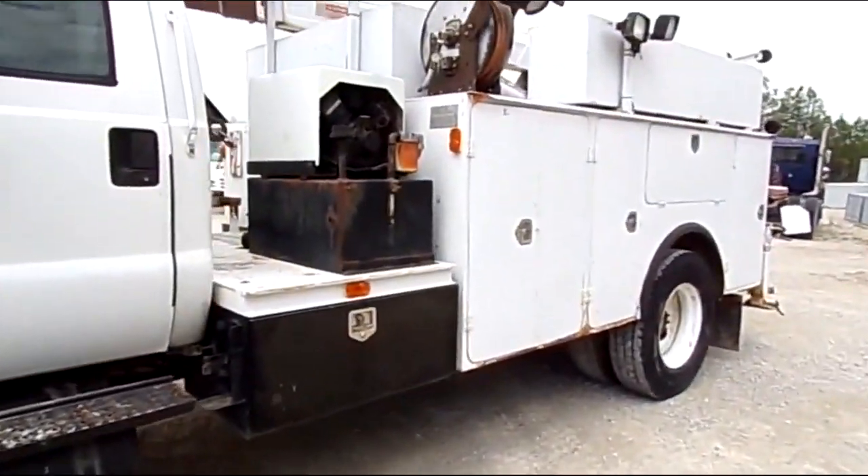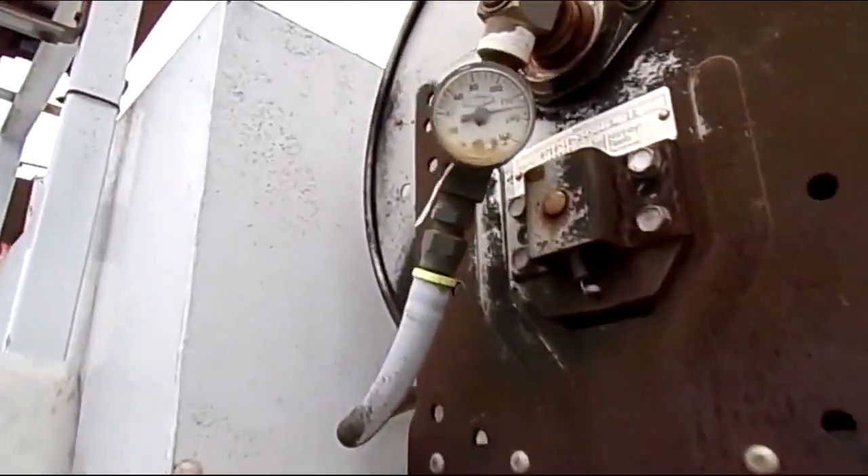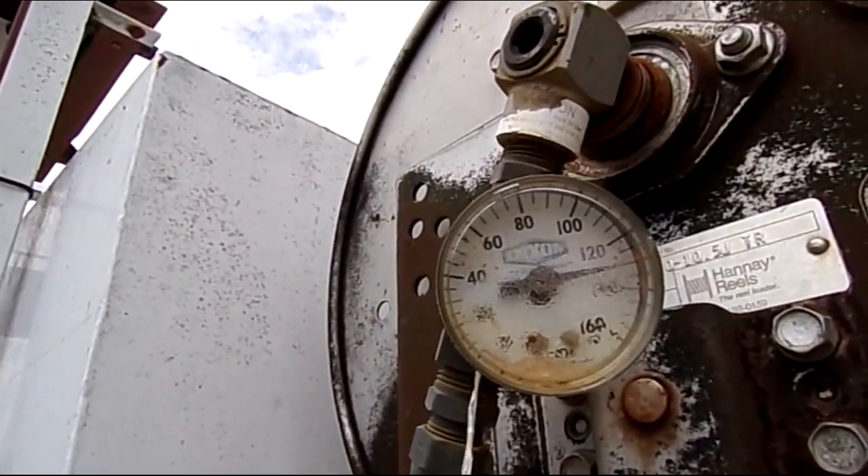Really, really sharp truck right here y'all. 25,999 pound GVWR. As you can see, the air compressor is working just fine.